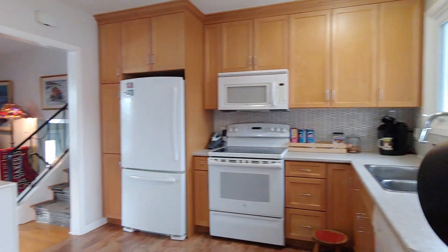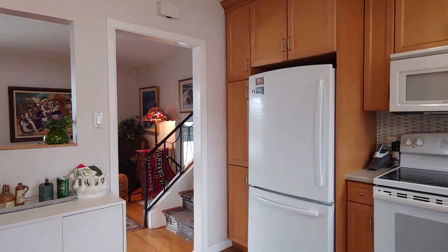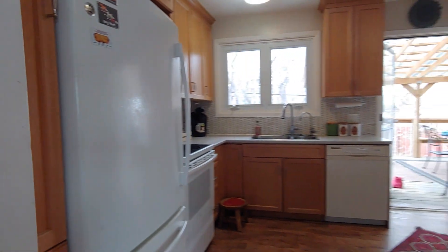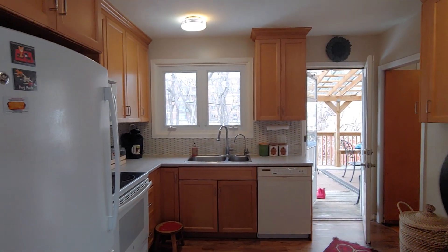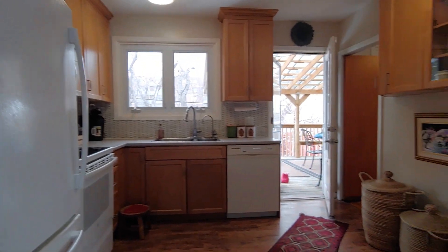This is the kitchen space. Lots of cabinet space on the top. Fridge, stove, and dishwasher are all included in the unit.